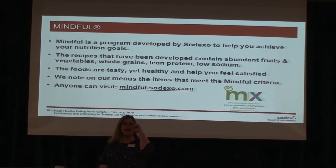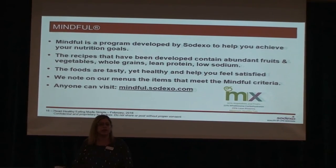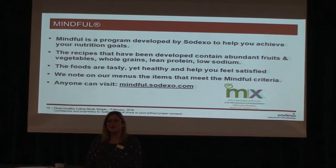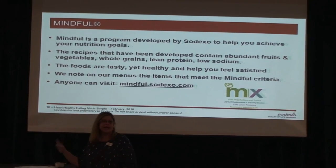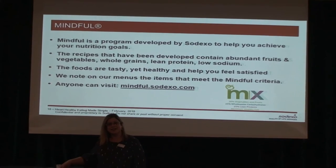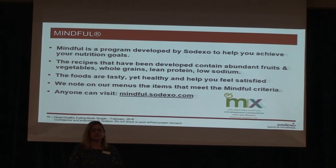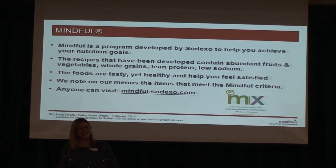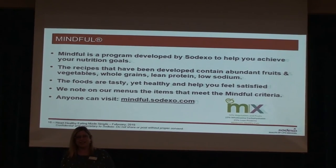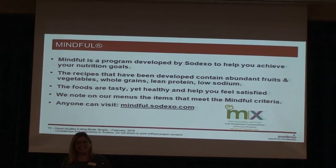We have a mindful program here at the Pines, and Sodexo specifically wrote recipes that are higher in fruits and vegetables, lower in sodium, and utilize whole grains and lean meats. After COVID, we'll focus on the mindful recipes in the Cove and in the dining room when we go back to sit-down dining — there's always a mindful option. That's all I have. I can't wait to see everybody. Some residents asked for a nutrition video, which is why we did this. We're also going to try to put together a kitchen tour video, so watch out for that. Thank you, everyone.